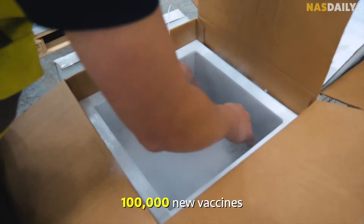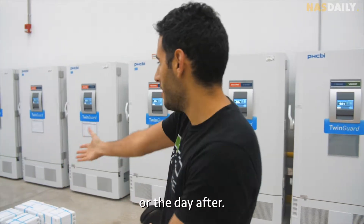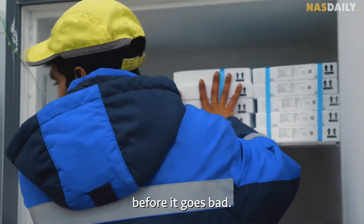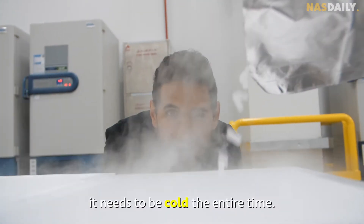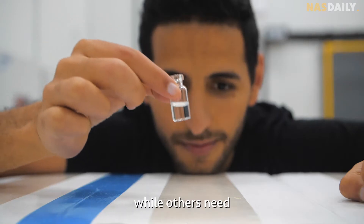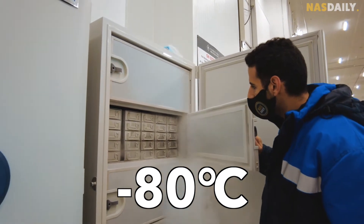They just got a new shipment of 100,000 new vaccines that will be distributed probably tomorrow or the day after. They have to put everything in the freezer very fast before it degrades, because for a vaccine to stay effective it needs to be cold the entire time.